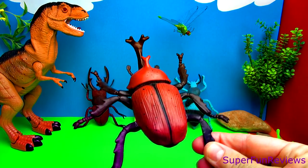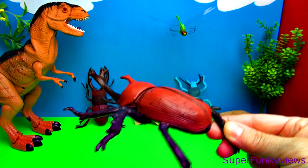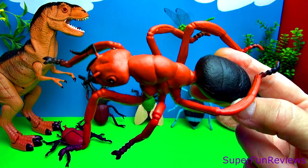A scary looking rhino beetle. A fire ant — look out for this one!